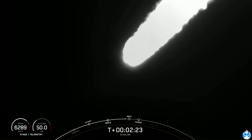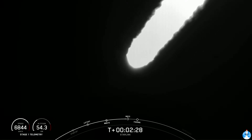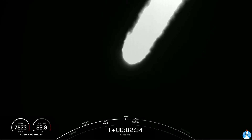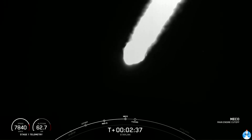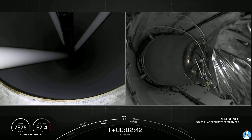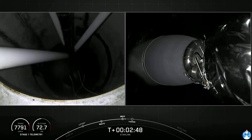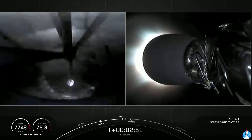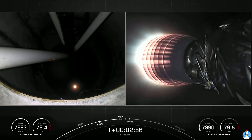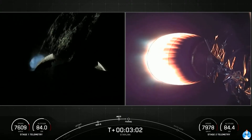Main engine cut-off will be coming up in 10 seconds. Everything continues to look nominal there with that vehicle trajectory. And MECO. Stage separation confirmed. Condition and throttle up complete. As the MVAC nozzle begins to develop that bright glow, we can see that all three events happened in quick succession.